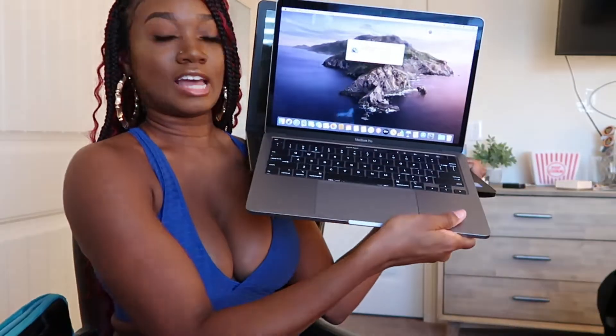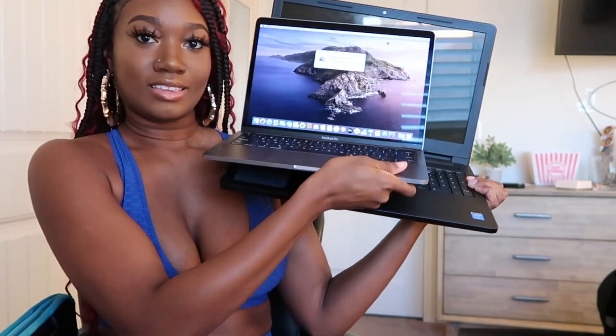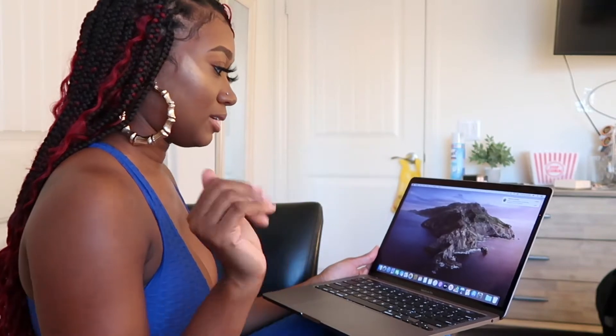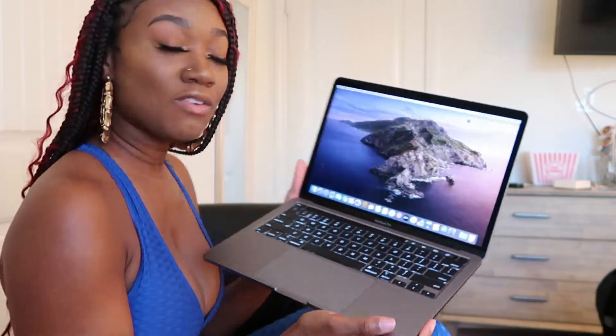Let's compare the size — y'all see that size difference? I'm going to have to get used to the smaller laptop. Okay, so here we go. Wow, it's beautiful. I mean, it's beautiful. I love it.